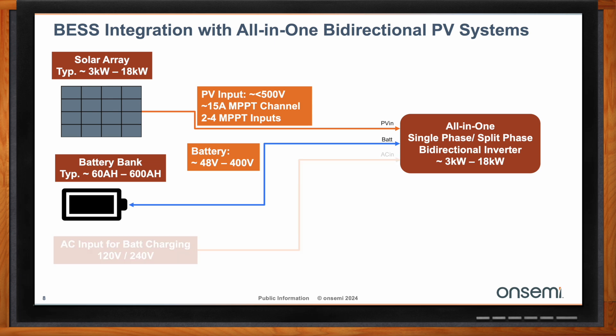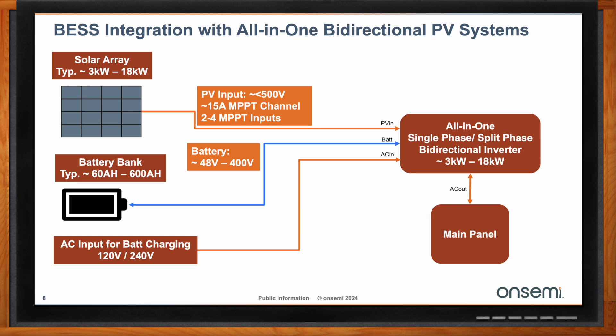In all-in-one or hybrid systems that do not have bidirectionality, you have a separate input for battery charging — either 120 volt or 240 volt. The higher voltage split-phase line-to-line voltage allows you to charge faster and at higher power. Ultimately the output from that system goes to your main panel to run all of the AC loads in your house.